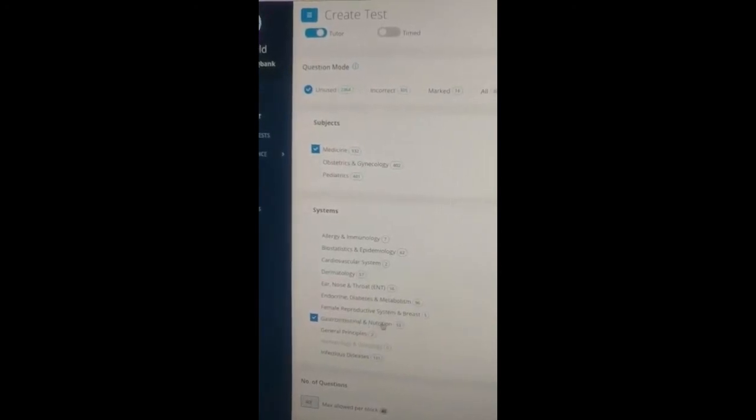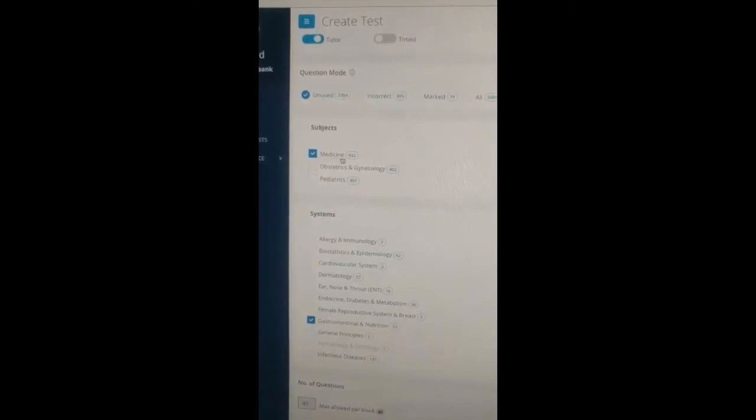I finally made my way through all the script questions and the OME videos to answer some real UWorld questions, and I want to show you how I do them. Due to copyright reasons I cannot show you the actual test, but I can show you how I choose my questions. I'm doing all the gastro questions in the internal medicine section. I click on the gastro section and always make a full block of 40 questions, because that's the block you'll get in the exam. I go into tutor mode and untimed, because right now I'm just in my acquiring phase.